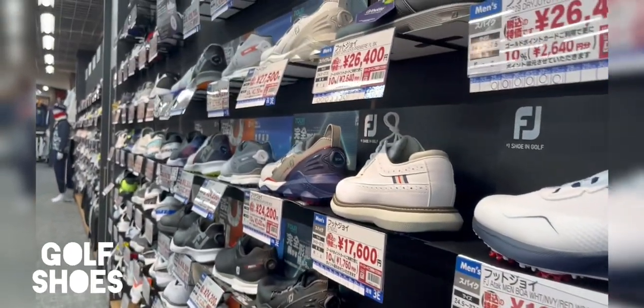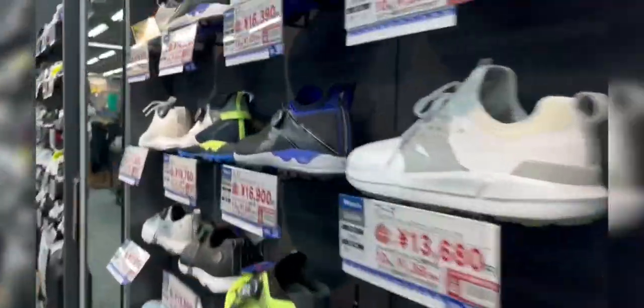As you can see, there are still brands like FJ that you get in the UK, but there are also Japanese brands which have such cool features on their golf shoes.